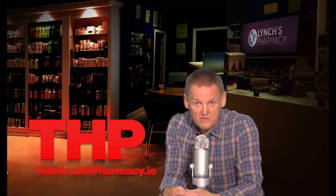If you have any questions, you can contact me through the live pharmacist on the website, email me, or call into Lynch's Pharmacy in Cork. Thank you for watching and have a nice day.